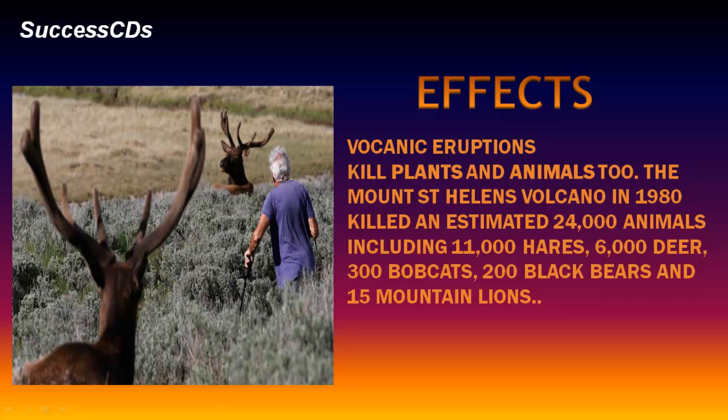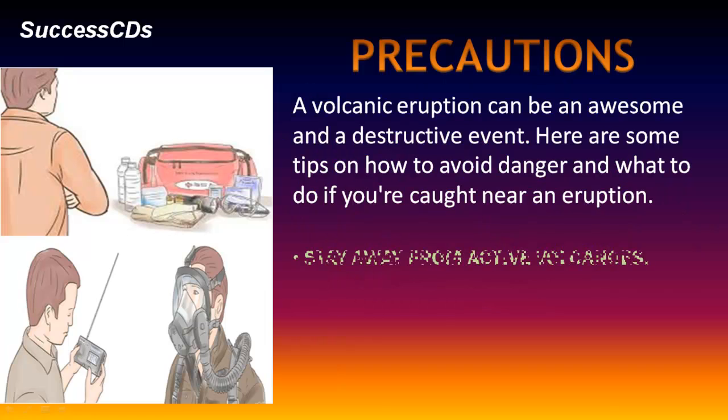Volcanic eruptions kill plants and animals too. The Mount St. Helens volcano in 1980 killed an estimated 24,000 animals, including 11,000 hares, 6,000 deer, 300 bobcats, 200 black bears and 15 mountain lions. A volcanic eruption can be an awesome and destructive event.